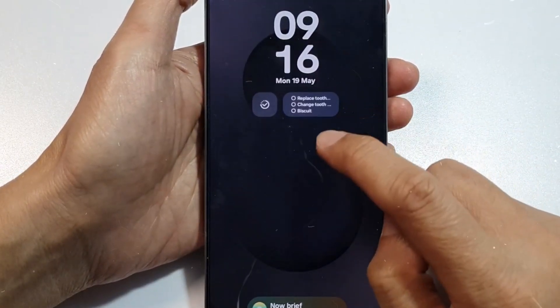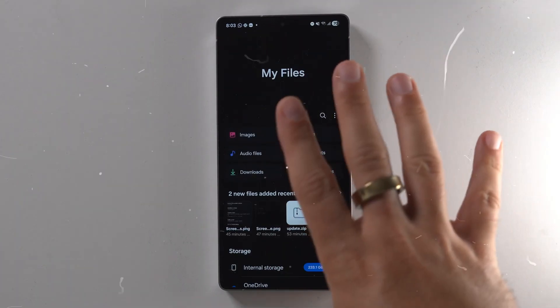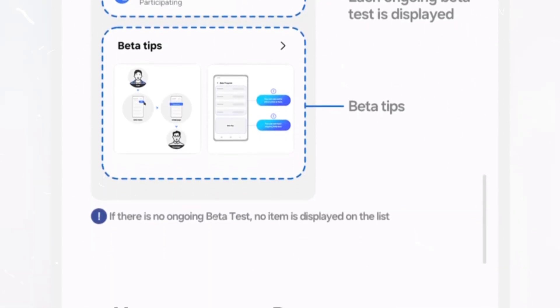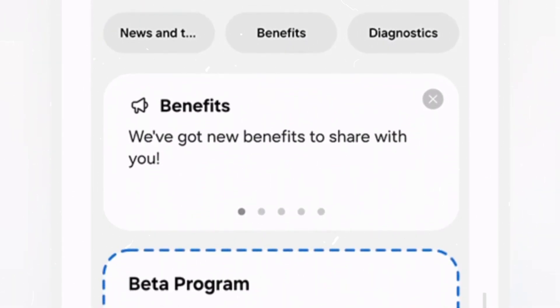Sharing memories with family and friends will also be simpler than ever with updated Quick Share. A simple press of the Quick Share button in the Quick Settings panel will enable you to swiftly transmit and receive files. The future of Galaxy AI begins today — sign up using the Samsung Members app to be among the first to experience the power of One UI 8.